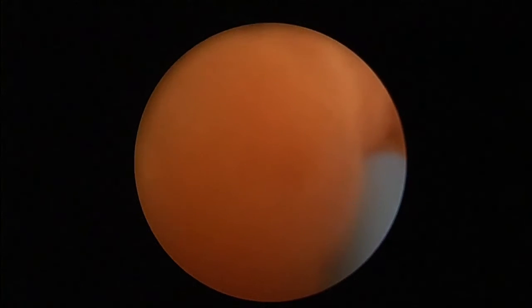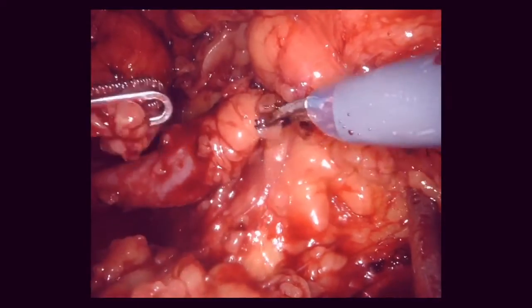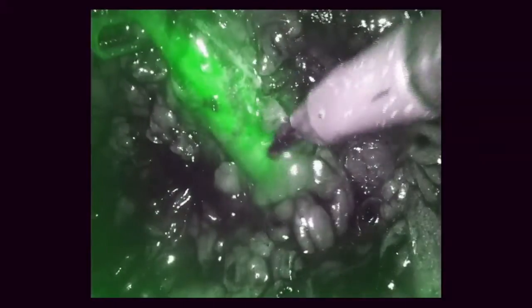Cystoscopy was performed to insert the open-ended catheter into the ureteral orifice. Ureteral dissection was begun, and ICG was injected to distinguish the ureter from the retroperitoneal mass. Using the ICG, the dissection of the ureter was continued proximally in order to safely mobilize the ureter laterally. With the ureter freely mobilized, the anatomy of the ureter was easily appreciated.